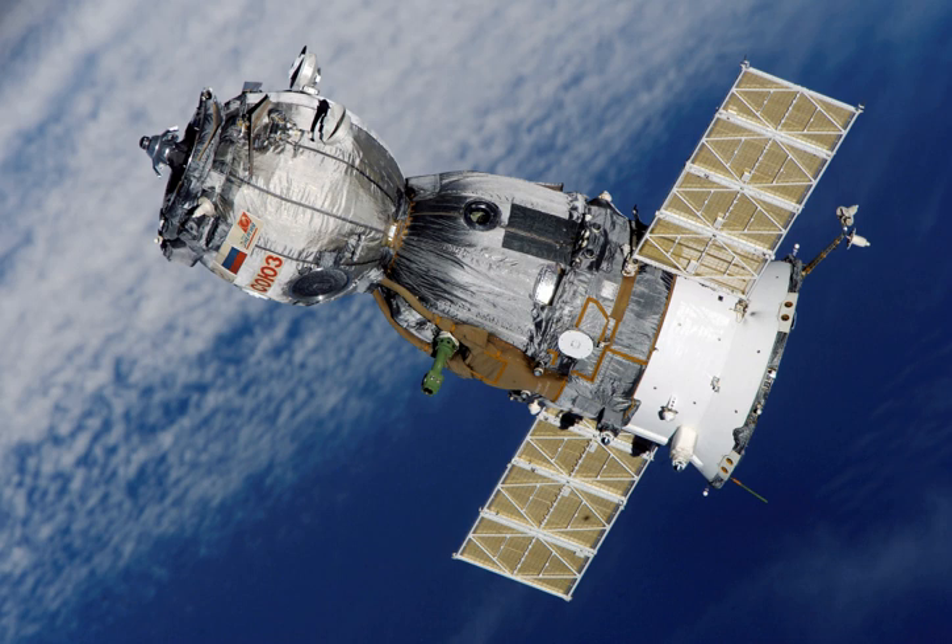Like the 7K-OK model, the 7K-LOK was divided into three sections: an ellipsoid orbital module, the headlight-shaped descent module, and a cylindrical equipment module.